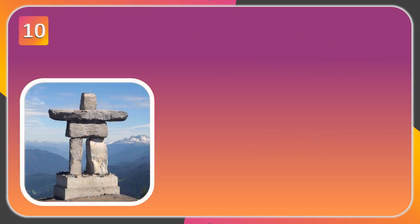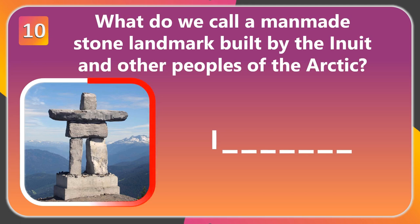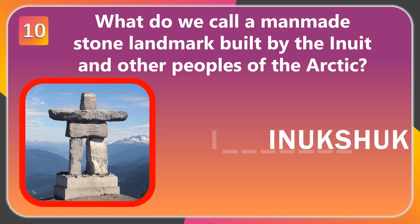Here is question number 10, followed by your bonus question. What do we call a man-made stone landmark built by the Inuit and other peoples of the Arctic? The answer is Inuksuk.